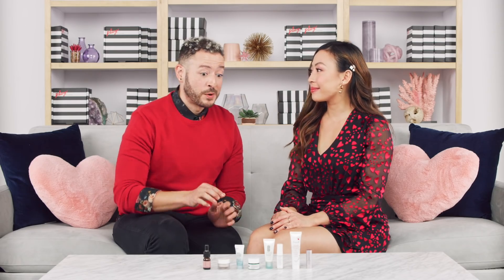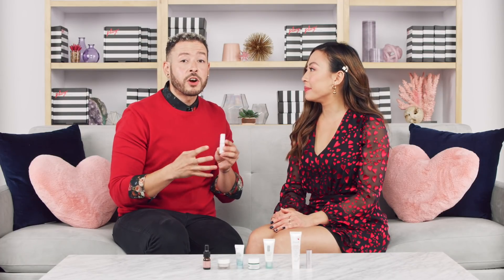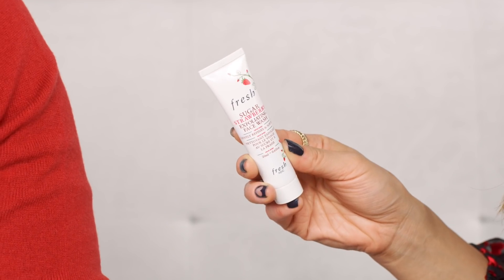This next product from Fresh smells like a literal love potion — it's the Rose Floral Toner. It's a beautiful toner and setting spray you can use before or after makeup to deliver a boost of hydration and tone the surface of the skin. It's infused with rose water, so when you spray it on you get an instant calming, soothing effect. The little atomizer spray fits nicely into your clutch for an on-the-go refresh.